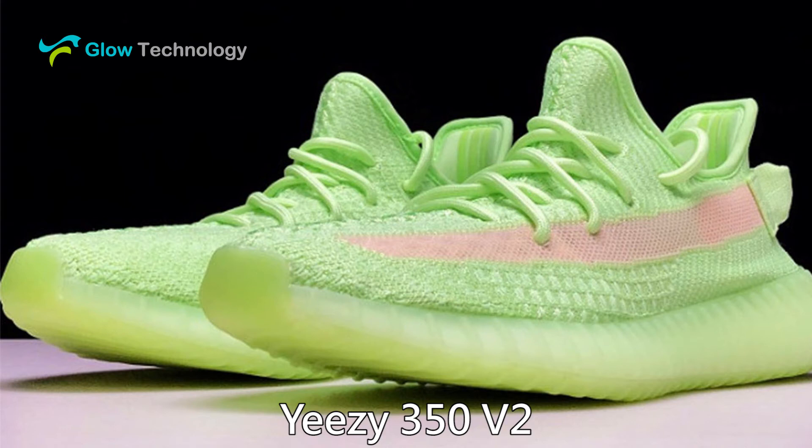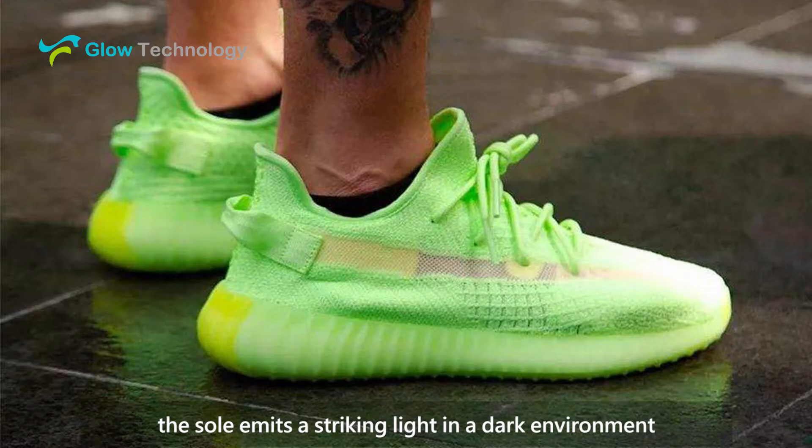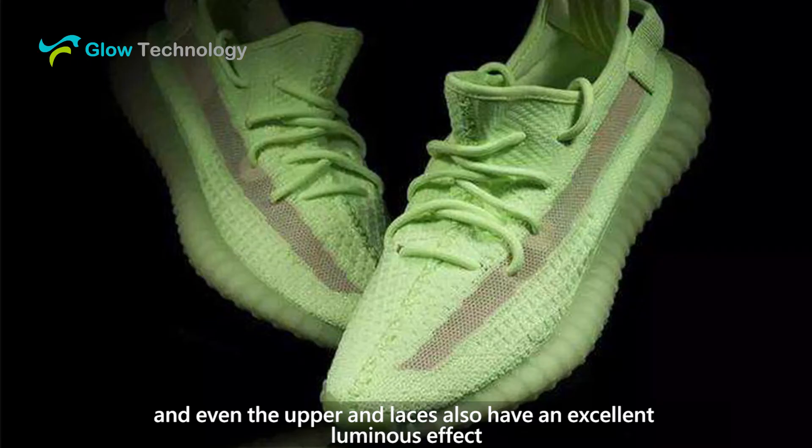Yeezy 350 V2. These shoes use a luminous design. The sole emits a striking light in a dark environment. Even the upper and laces also have an excellent luminous effect.